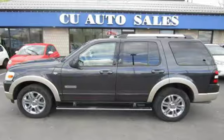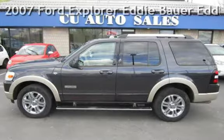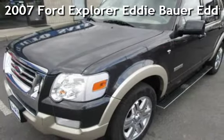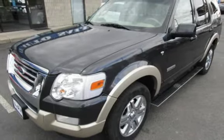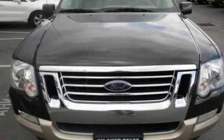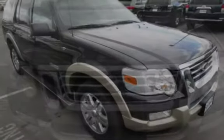Thank you for visiting us today. Presenting a pre-owned 2007 Ford Explorer Eddie Bauer. This four-door SUV has an 8-cylinder, 4.6-liter V8 engine, with 4-wheel drive and an automatic transmission.